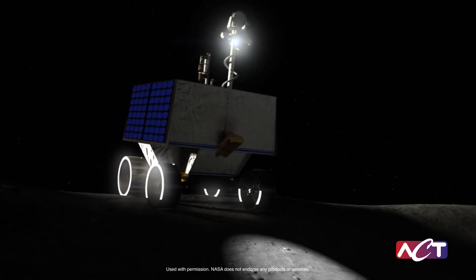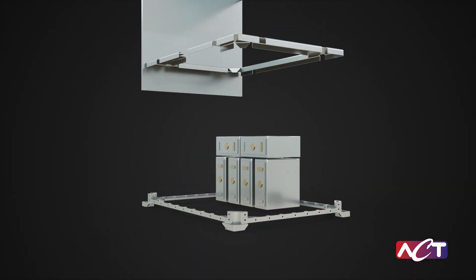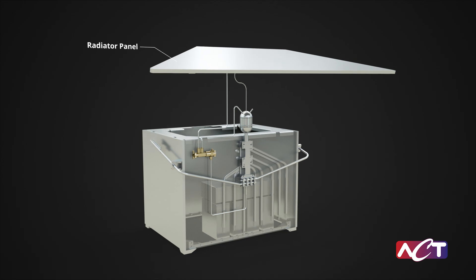One of the prevailing strategies to survive the lunar night is to create a warm box for cold-sensitive components in the center of the rover. The warm box is then insulated and the encapsulated components are connected to an exterior radiator panel via ACT's technology.